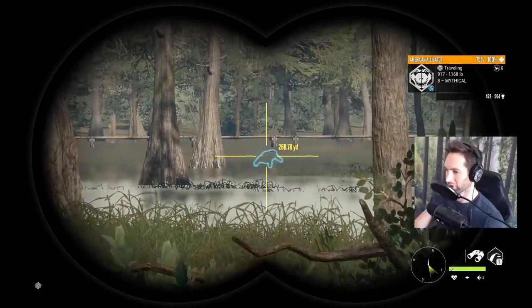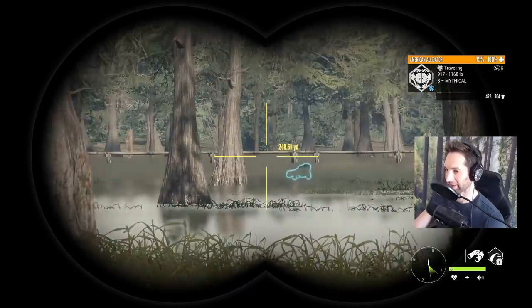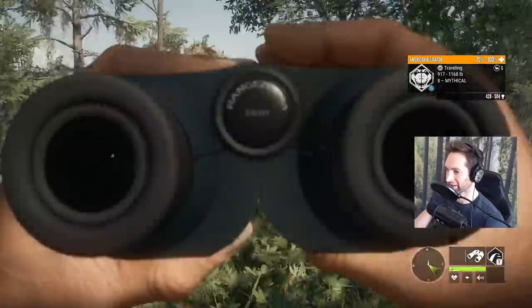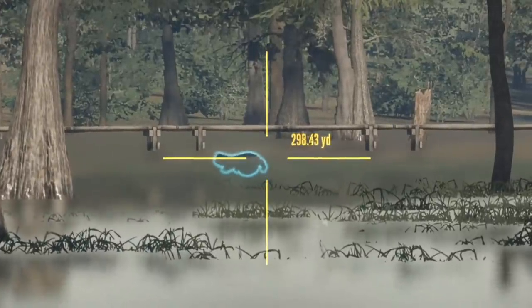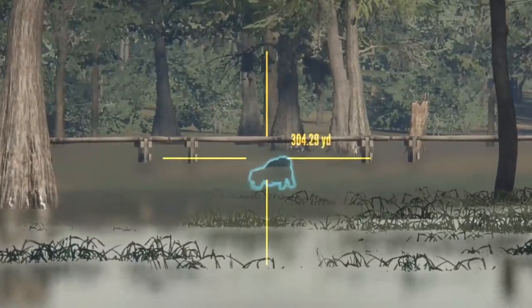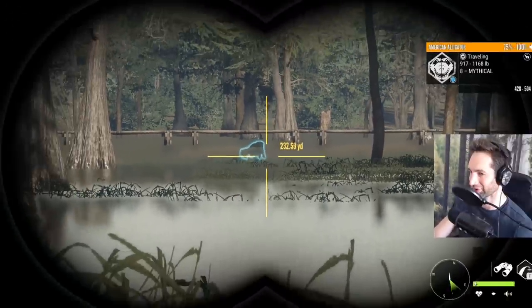He's 250 yards away and it looks like he's actually trying to swim underneath that bridge there. I was over there the other day and they actually go right underneath you, so that would be a perfect setup — being on top of that bridge as he swims underneath. Can you imagine being on top of that bridge and having this giant gator swim right underneath you and taking the shot directly below?